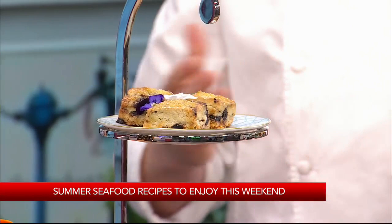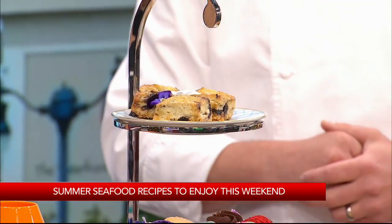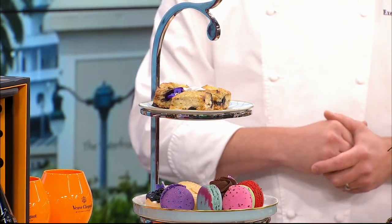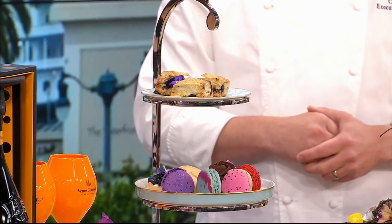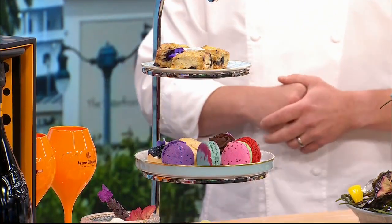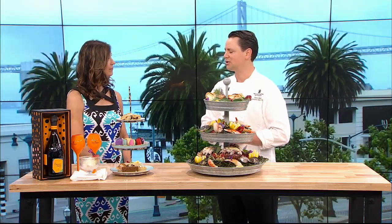Every last Sunday of the month, we're serving our afternoon tea out on the terrace as well. We do have a tea service tomorrow. And every weekend in October, we're serving tea as well. Ten percent of the proceeds go to the Bay Area Cancer Connections.